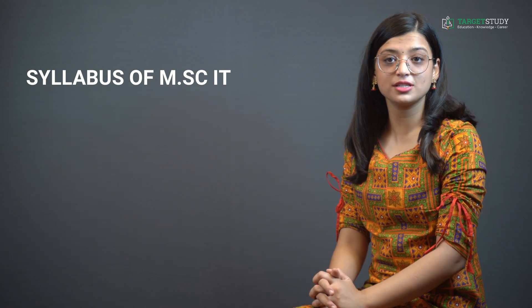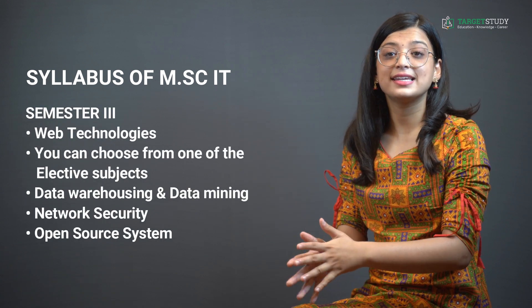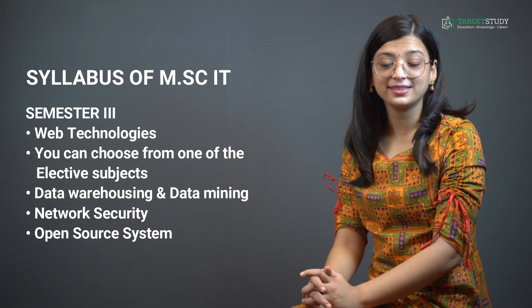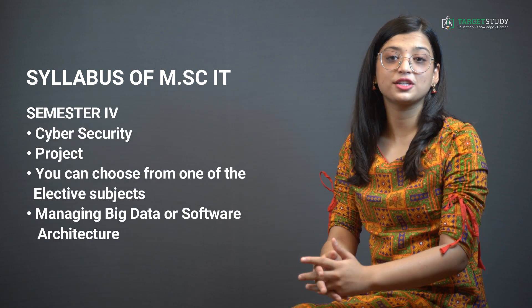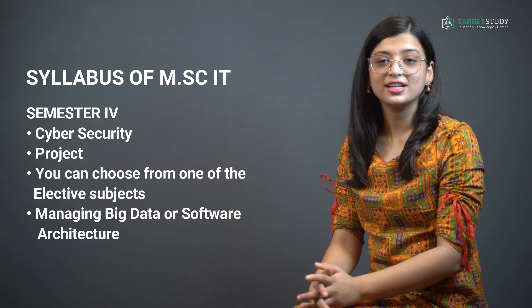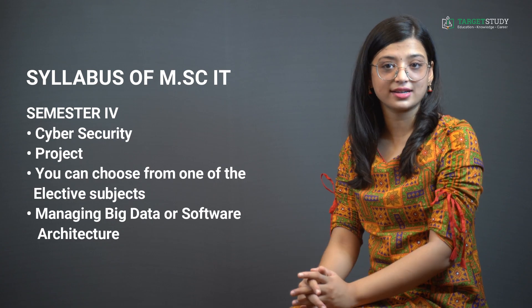Semester 3 usually consists of subjects like web technologies, and you can choose from elective subjects such as data warehousing and data mining, network security, or open source systems. In Semester 4, you study subjects like cyber security and a project, and you can choose from electives such as managing big data or software architecture.